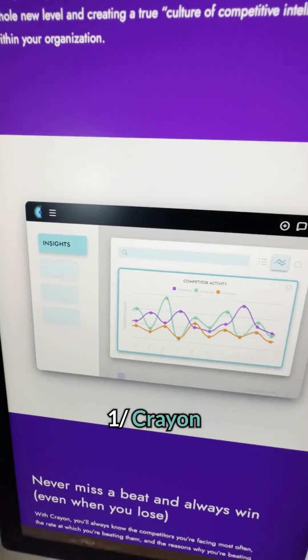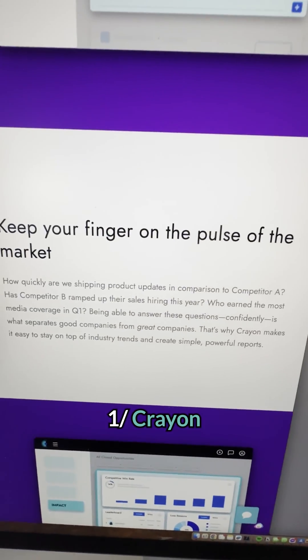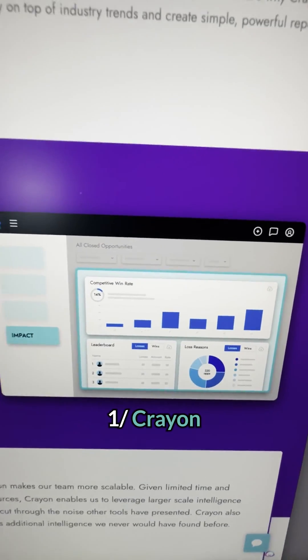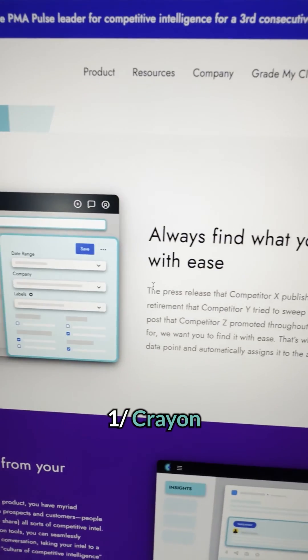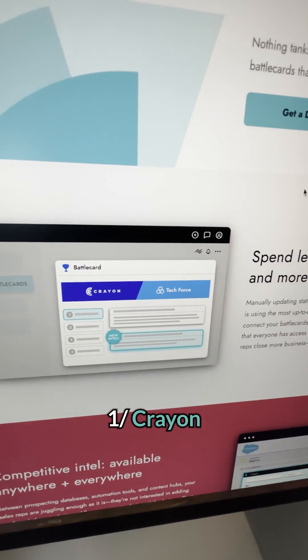For example, this AI can monitor your competitors' branding changes, messaging updates, and web page design changes. It can also monitor your competitors' product updates, pricing changes, and packaging adjustments, and it tracks your competitors' written, visual, and social media content.